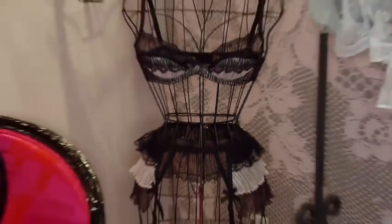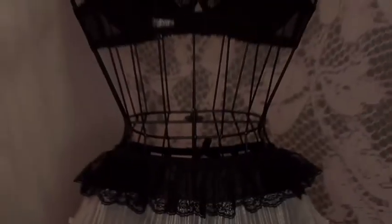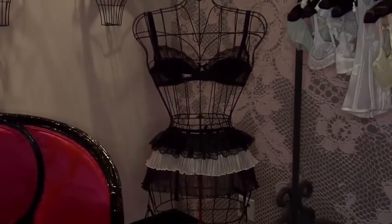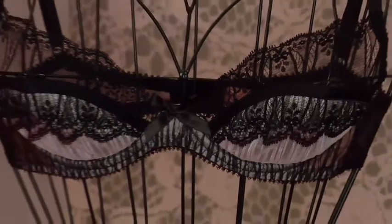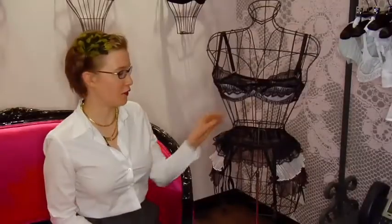The first one I'm going to show you is the Fifi, and I love this one because it's a little tiered skirt. It's very flirty and fun with a little lace — it's almost like a crinoline look with a lacy bra. It's very sexy. I think it'll look great on a lot of different figures, so it's a fun little buy if you're building a lingerie wardrobe.